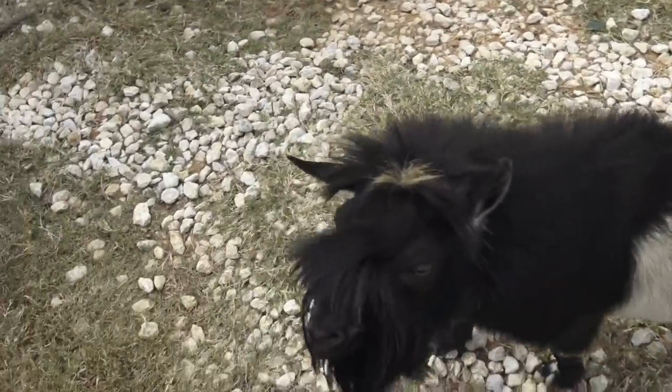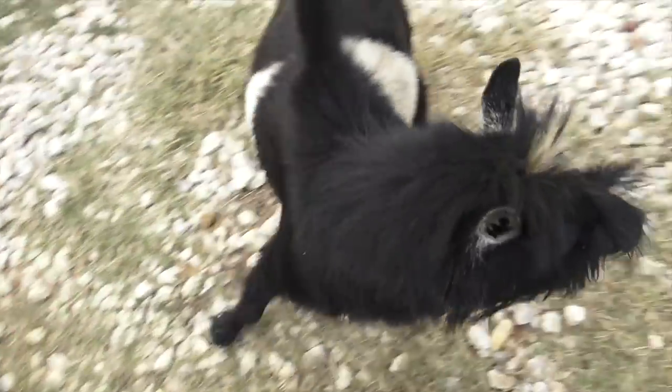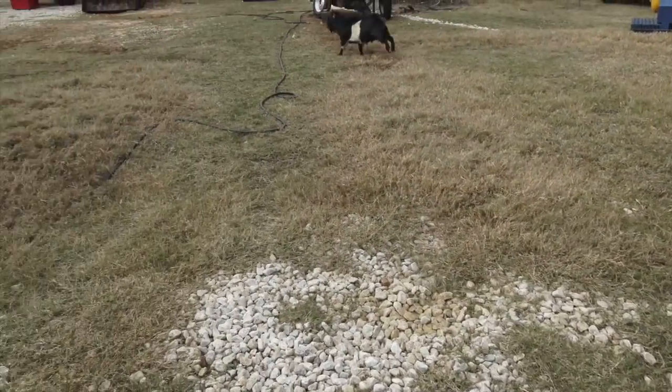I'm gonna be on YouTube. Are you gonna let me pet you? I don't want to pet you because you pee on your own face. Hey, I didn't mean it like that.